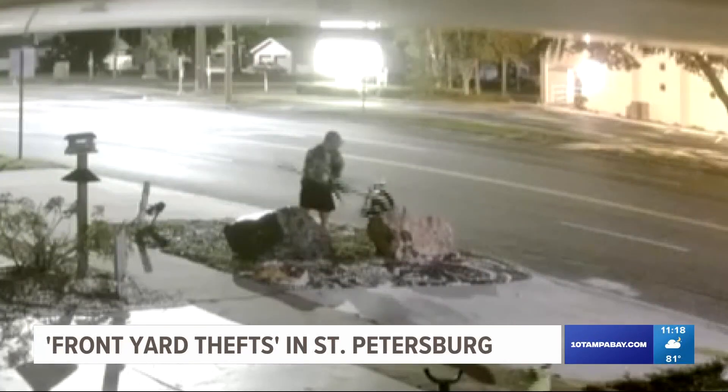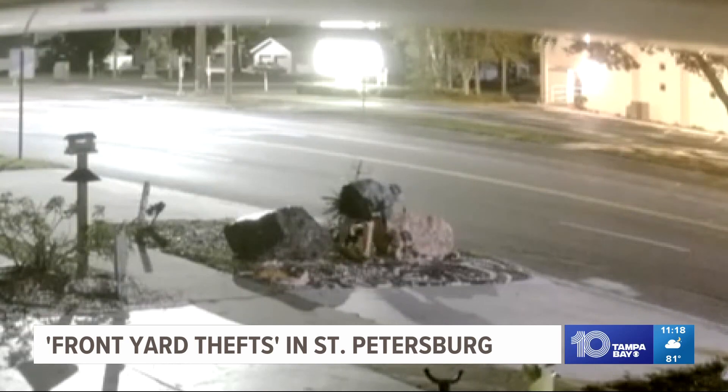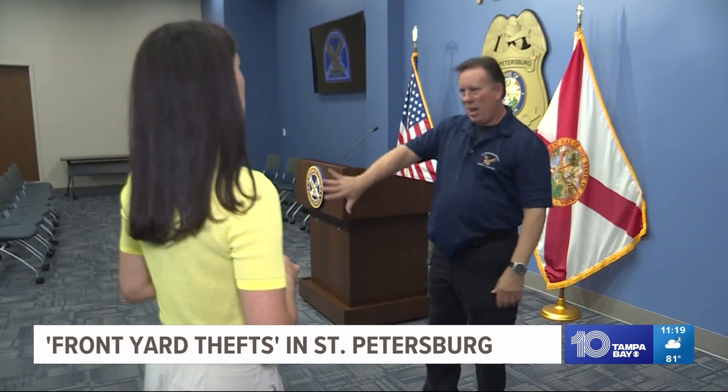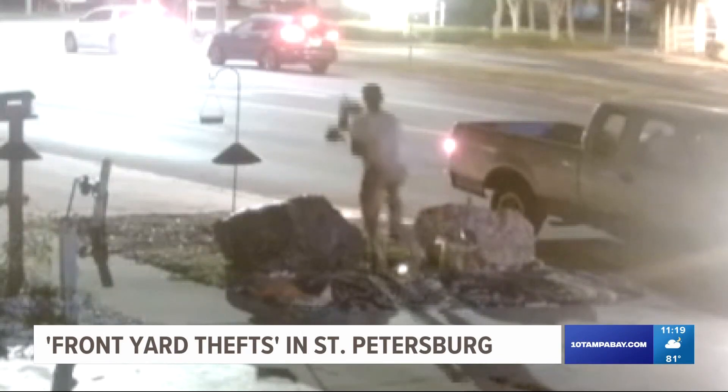St. Petersburg police say they record such property thefts nearly every day. Petty theft — though it is petty theft, it is still a crime. It's just a little bit harder to prosecute. St. Pete PD crime prevention specialist Chip Wells says there are steps you can take to prevent this from happening to your home.